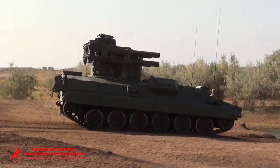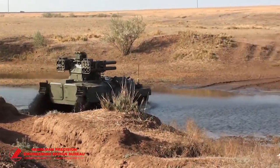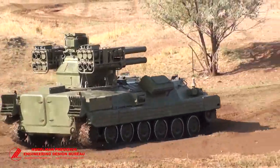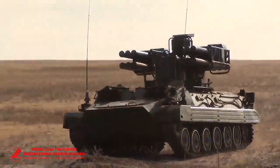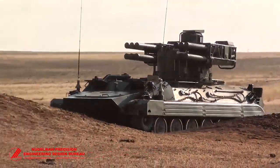The combat unit of the SOSNA Air Defense system is mounted on a single-track or wheeled chassis with a carrying capacity of 3.5 tons and above. The type of chassis can be chosen according to the customer's requirements. The SOSNA combat vehicle can be used independently or as part of an air defense battery.